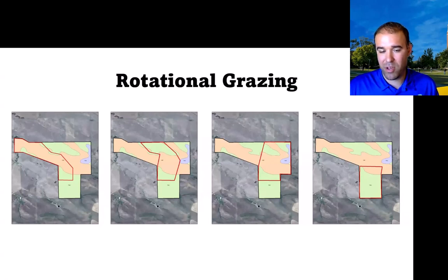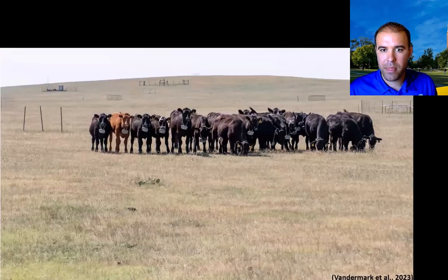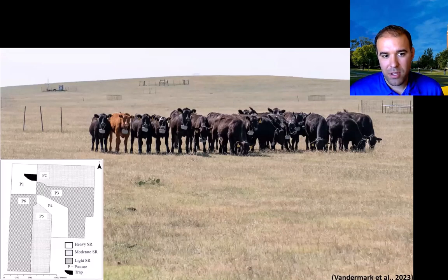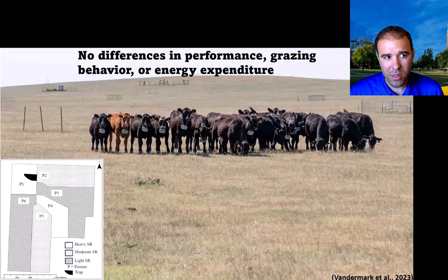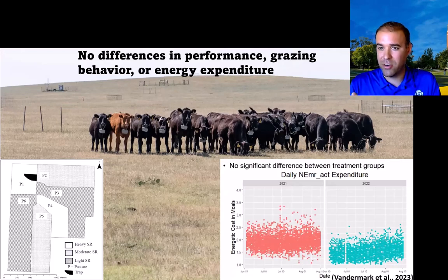Here's another view of the effectiveness — do animals stay within the virtual fencing areas? The answer is generally yes, and collar retention has improved. These dots represent points of actual counts, and animals can be recaptured when they go to water. We have six different pastures and have found in general no differences in performance or grazing behavior. A cherry on top: we can calculate energetic expenditure and put it into nutrition models, which is a pretty cool added benefit.